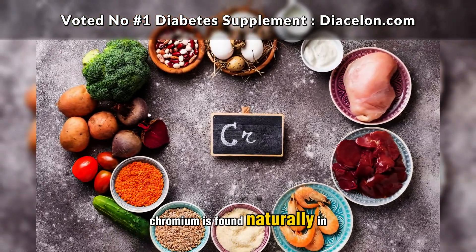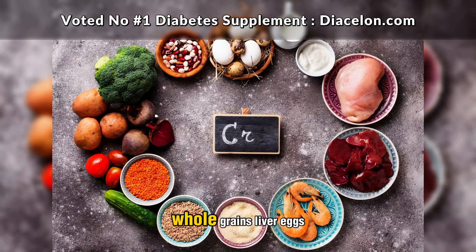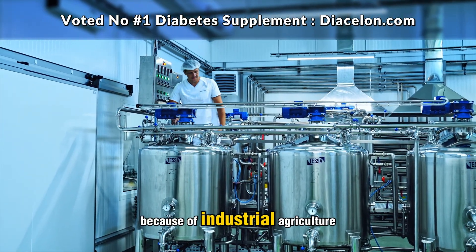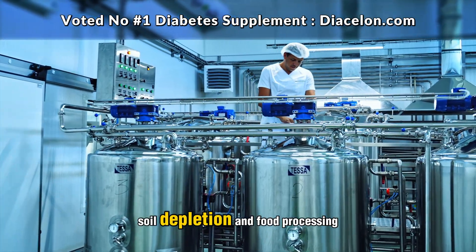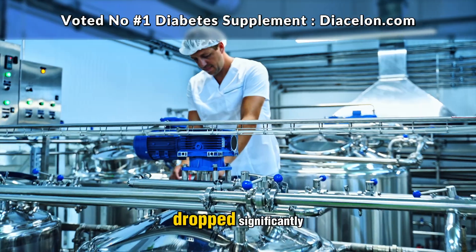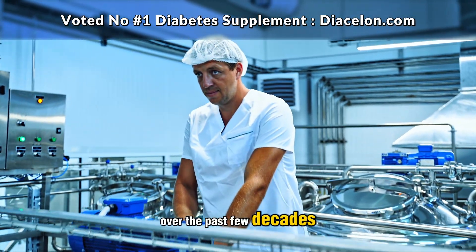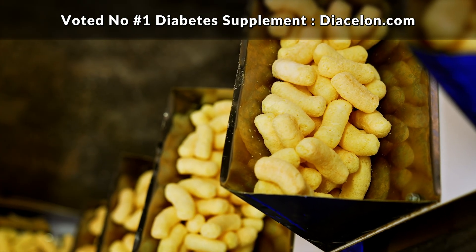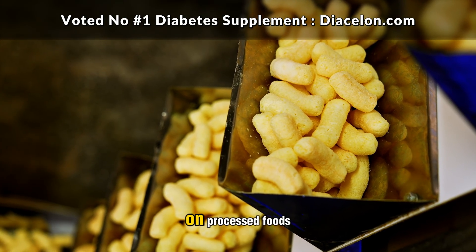Chromium is found naturally in foods like broccoli, whole grains, liver, eggs, beef, and green beans. However, because of industrial agriculture, soil depletion, and food processing, the chromium content of many foods has dropped significantly over the past few decades. As a result, many people don't get enough from diet alone, especially those who rely heavily on processed foods.